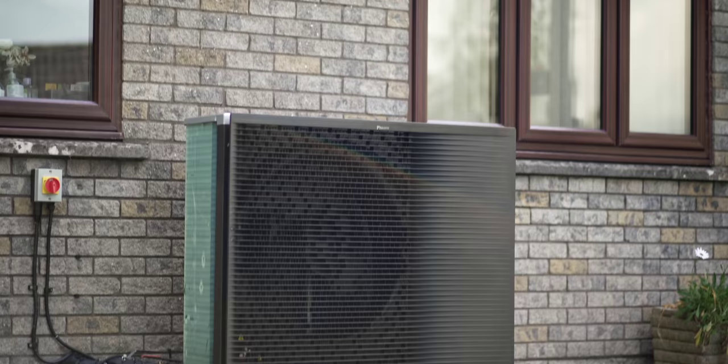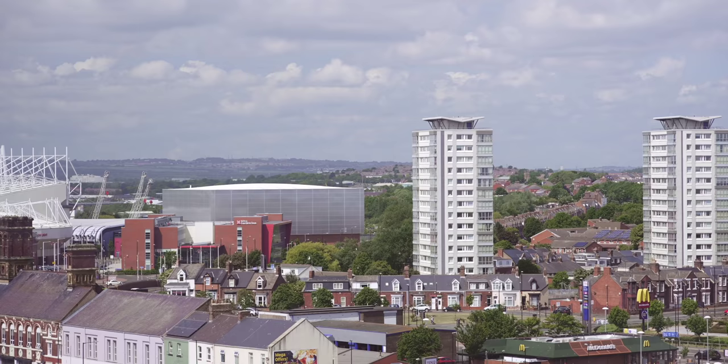What a heat pump does is use electricity to move heat from the environment — from the air in the case of air source heat pumps, from the ground in the case of ground source heat pumps, or potentially from rivers, lakes, and streams for water source heat pumps. It moves the heat from the environment into a building, where it can be used for hot water or for heating.